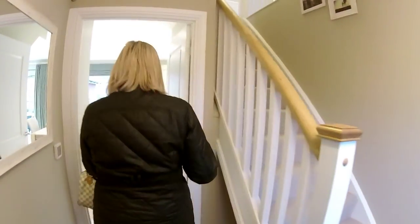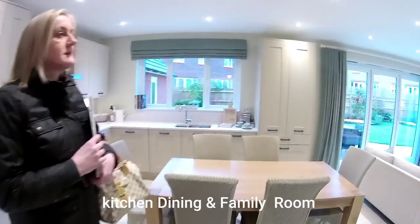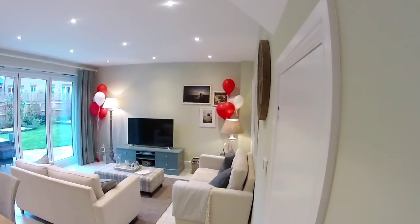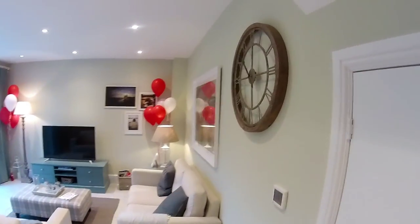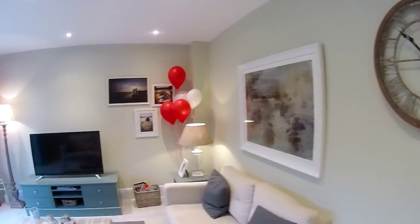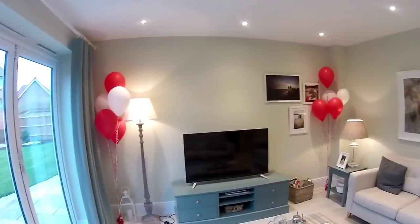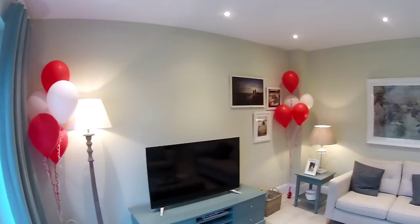Let's have a look through into the kitchen, dining and family room. Wow — I absolutely love this. What an amazing room. It never fails to impress me when we walk into one of these. They're just so beautiful.